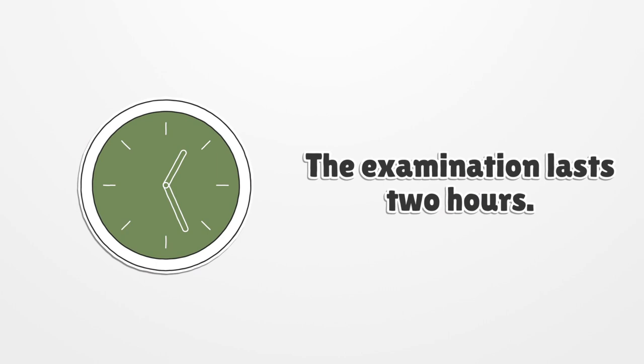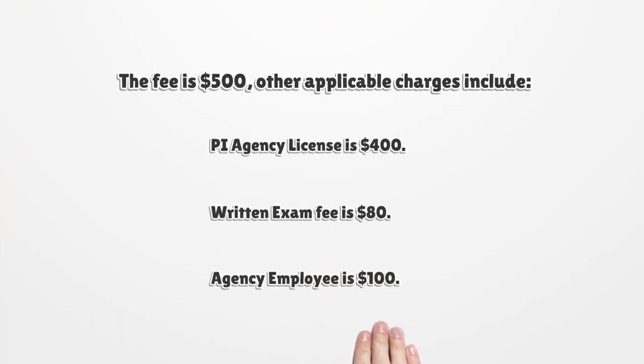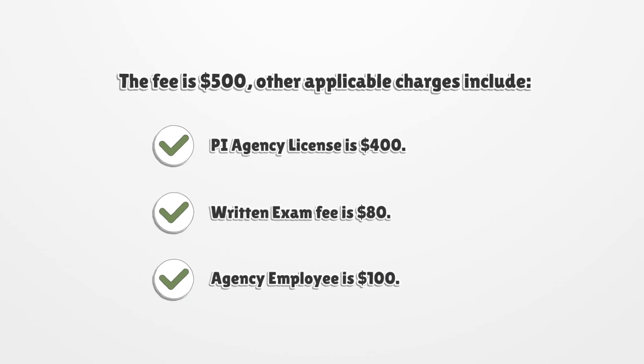The examination lasts two hours. The fee is $500. Other applicable charges include: agency license is $400, written exam fee is $80, and agency employee fee is $100.